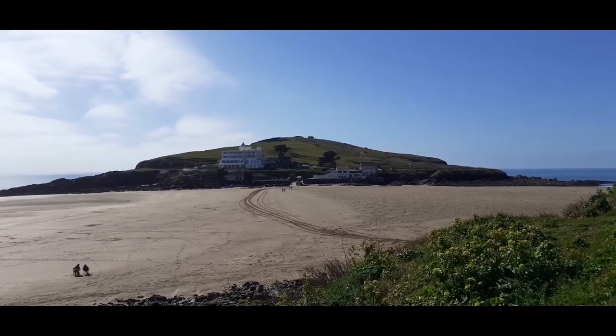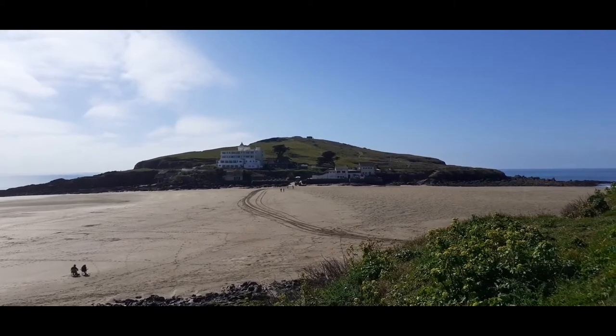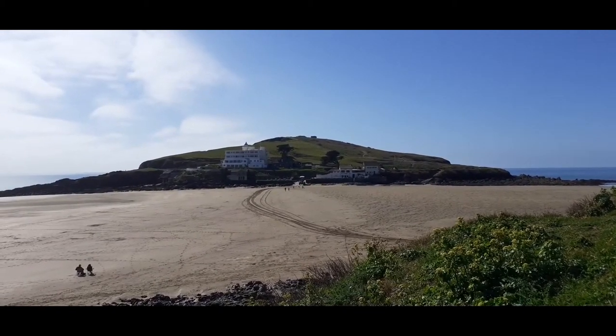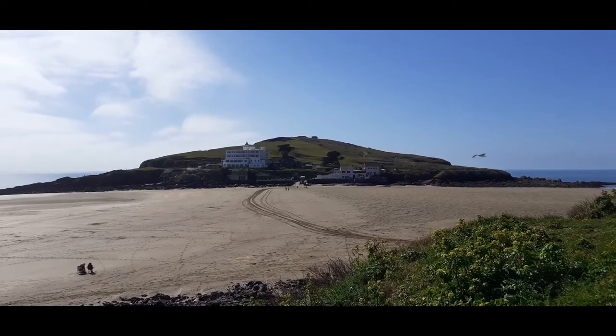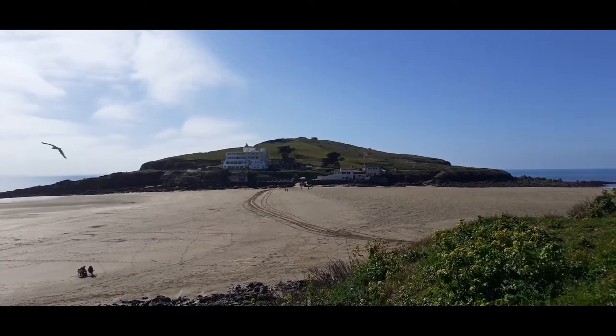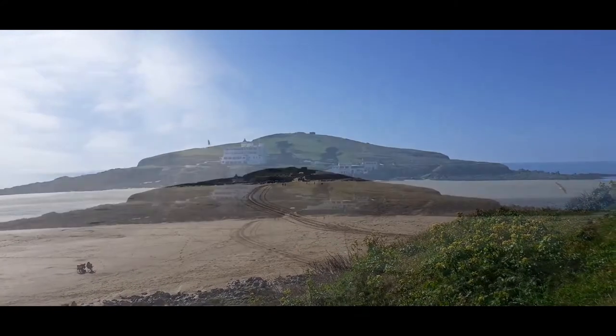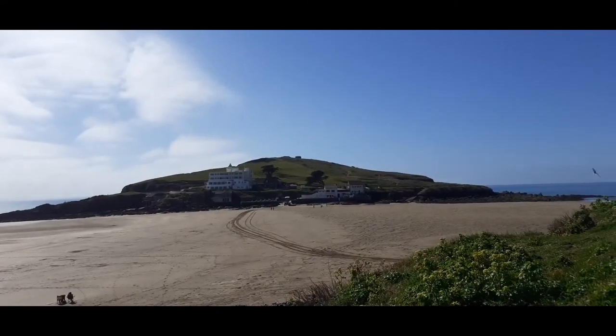Today we're going to go across to Burgh Island, go right up to the top where there's a little hewer's hut. We're going to have a look at the Pilchard Inn and the hotel and see how people get across there when the tide is in.